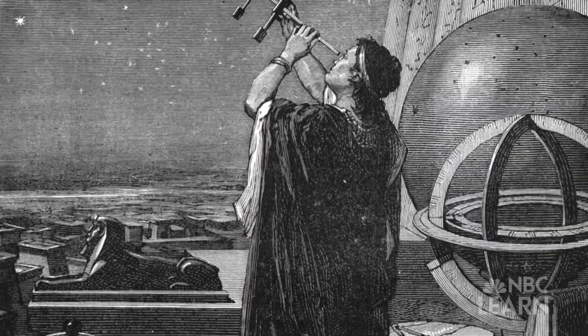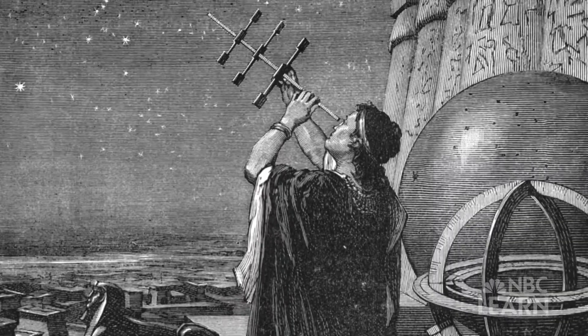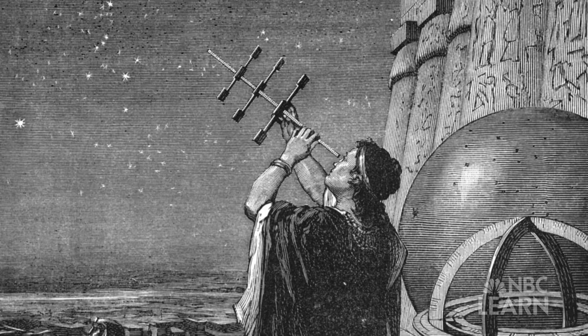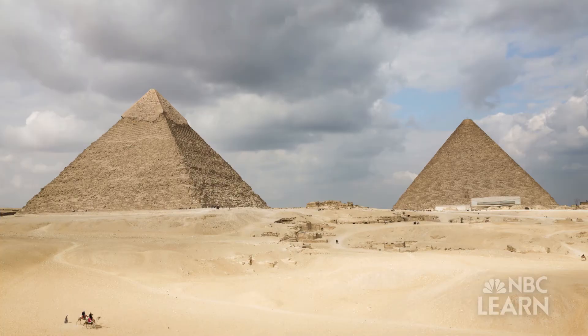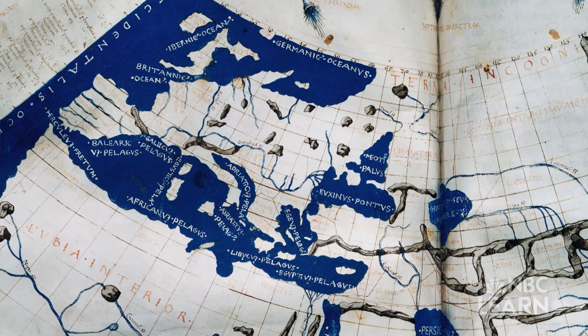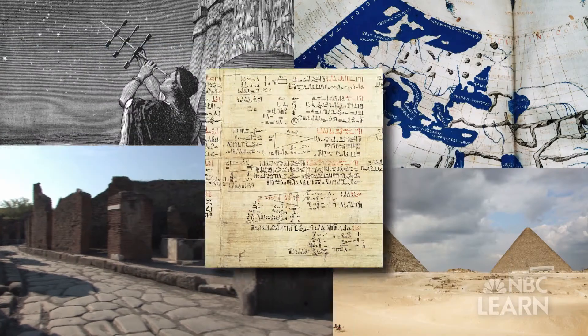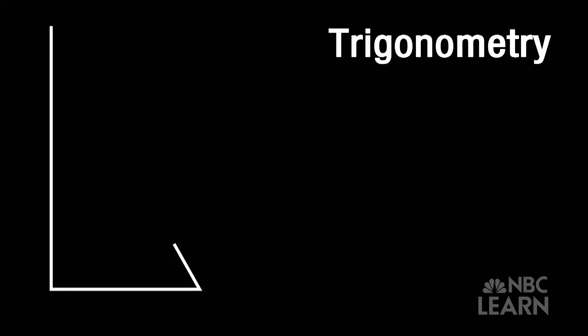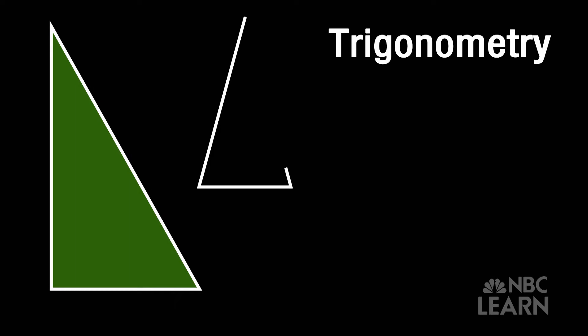All of these are advanced 21st century technologies based on an ancient fundamental concept used by star charters in Babylon, pyramid builders in Egypt, map makers in Greece, surveyors in Rome, and mathematicians in India. That concept? Trigonometry — the study of triangles.